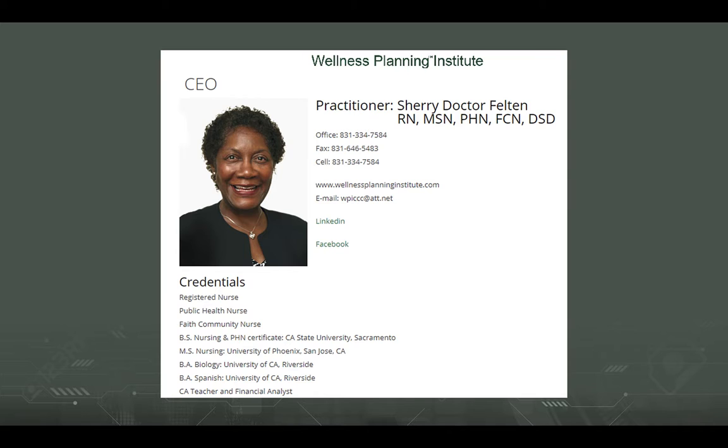Sherry has vast experience in the medical field as her credentials show. Because of the pandemic, we wanted to give her some recognition in this trademark presentation since she is an essential worker. Sherry provides services in the field of wellness and she formed her own company, the Wellness Planning Institute in 2005.